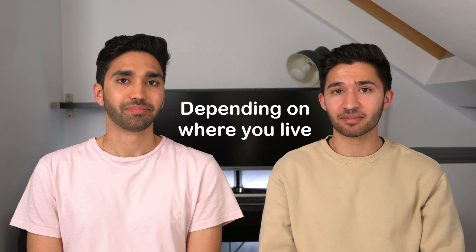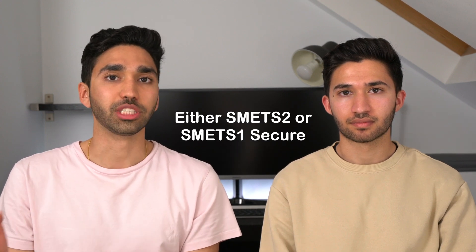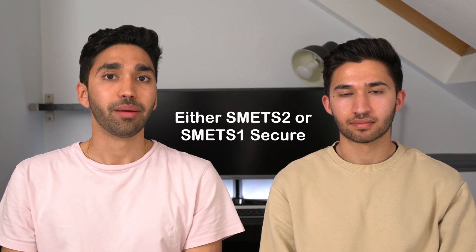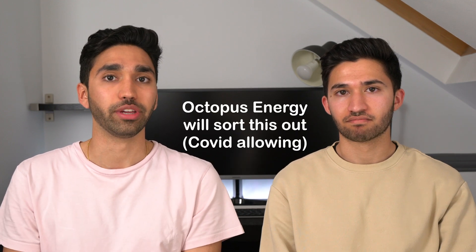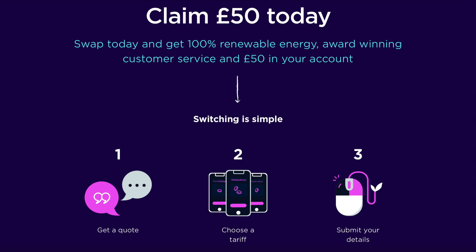A couple of important points before the analysis: if you switch to either tariff you'll need a smart meter — either a SMETS2 or a SMETS1 secure smart meter — but Octopus Energy will install it for free. If you decide to switch, use our link in the description and you'll get £50 off your bill. They also use 100% renewable energy, so you're doing a little bit for the planet too.